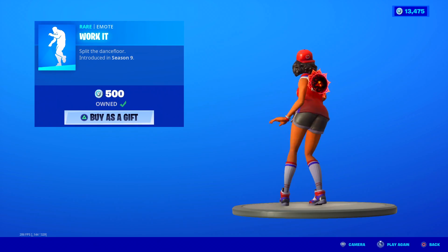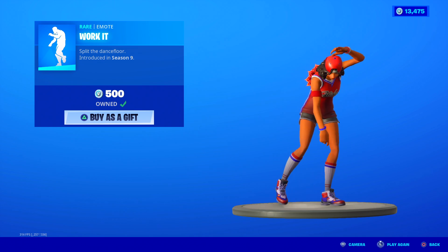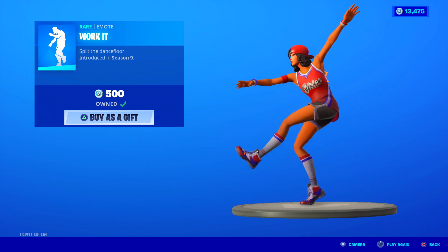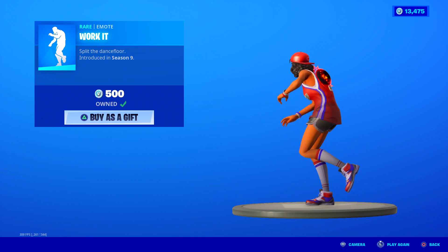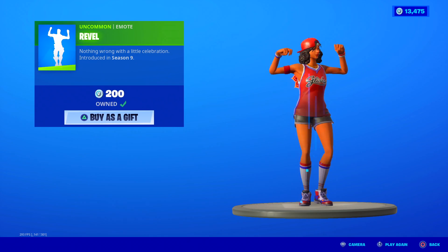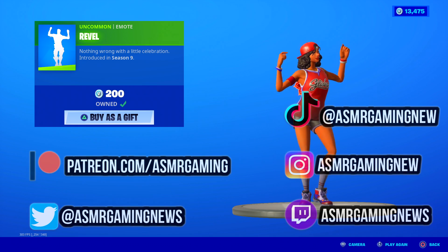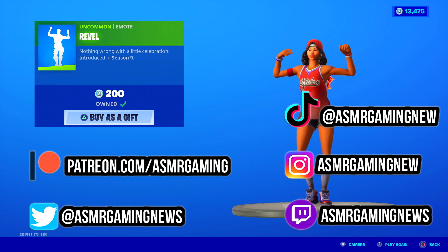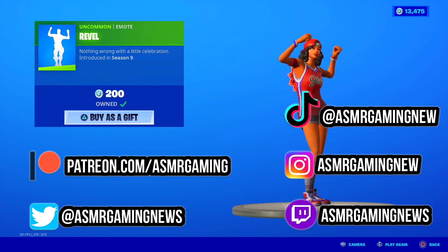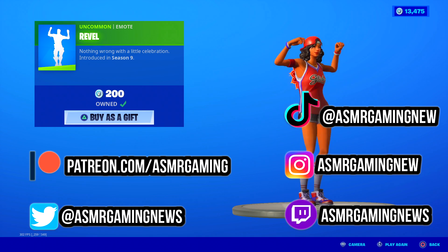Work It is back — split the dance floor. It's one of the few Fortnite emotes where you actually do a split, which is kind of why it's popular. The music is good too. This came out when Beach Bomber first came out. 500 V-Bucks, not bad, but Billy Bounce is the best emote today. Close second is the Revel emote at only 200 V-Bucks. The music is super catchy and this emote is actually worth it — perfect for dancing when you get a win or an elimination. Nothing wrong with a little celebration.